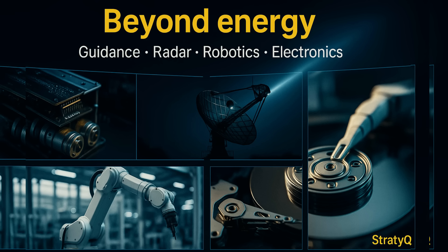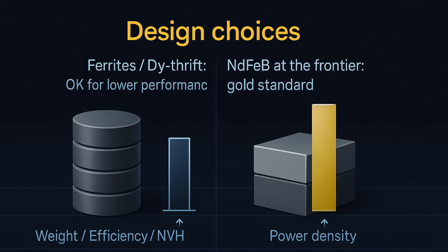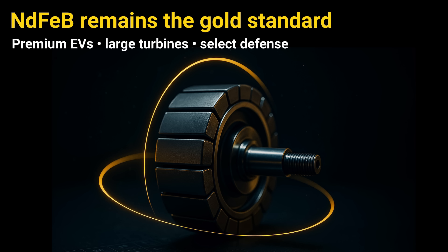EV traction motors and large wind turbines — in addition to guidance, radar, industrial robots, hard drives, and speakers. You can thrift heavy rare earths or switch to ferrites in lower-performance segments, but at the frontier — premium EVs and certain military systems — neodymium iron boron magnets remain the gold standard.